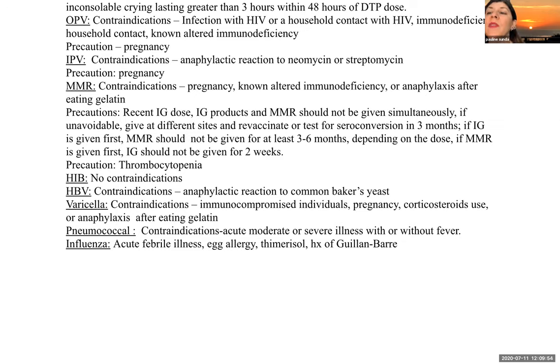For varicella, contraindications include immunocompromised individuals, pregnancy, corticosteroid use, or anaphylaxis after eating gelatin. For pneumococcal vaccine, generally do not give if moderately or severely ill with or without fever. For influenza, precautions include febrile illness, issues with thimerosal, a history of Guillain-Barré, and egg allergies — if a child has an egg allergy, bring this to the physician's attention. This concludes part B of the week two lecture. Please read your textbook and complete the assignments for this week to facilitate application of content to the nursing process.